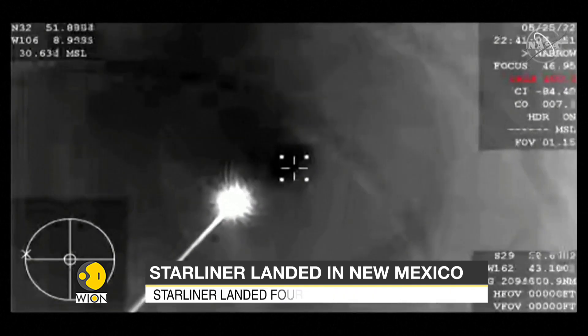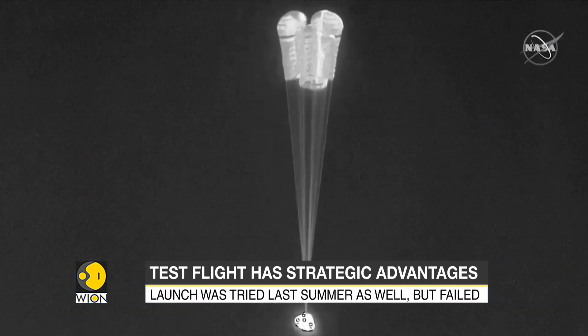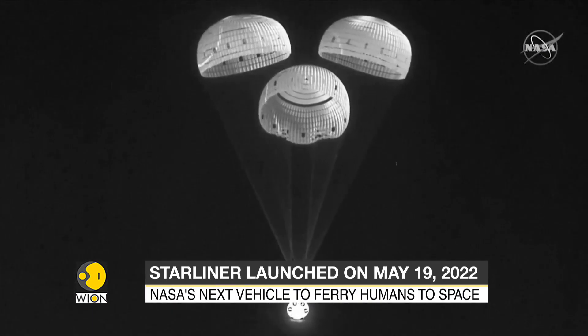This was a second attempt by Boeing after a failed test flight in 2019. It was launched aboard a United Launch Alliance Atlas 5 rocket at Cape Canaveral in Florida. In a video released by NASA on the 24th of May, astronauts can be seen preparing the Boeing capsule for return.